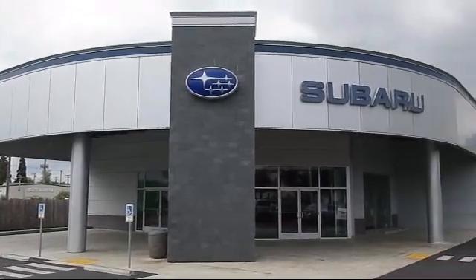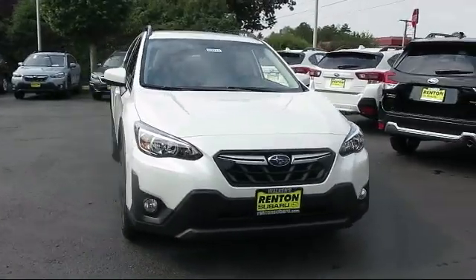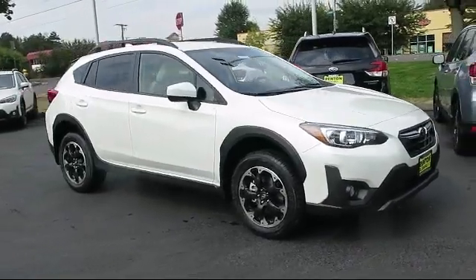Welcome to Walker's Rentin' Subaru, and here's a look at another vehicle from our great selection of cars, trucks, and SUVs. This vehicle comes equipped with the Subaru Starlink 6.5 Multimedia Plus System.